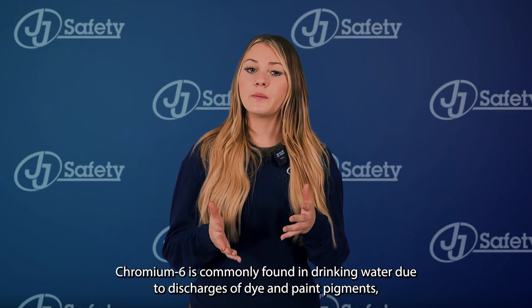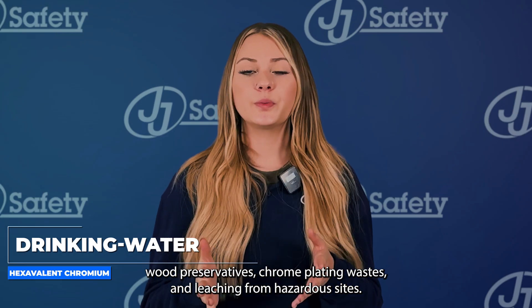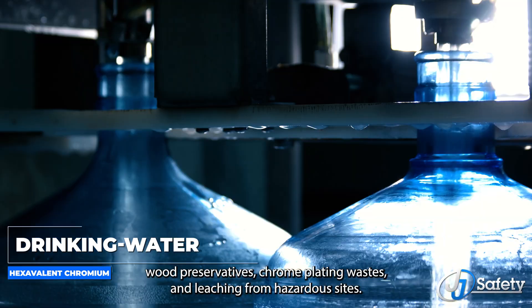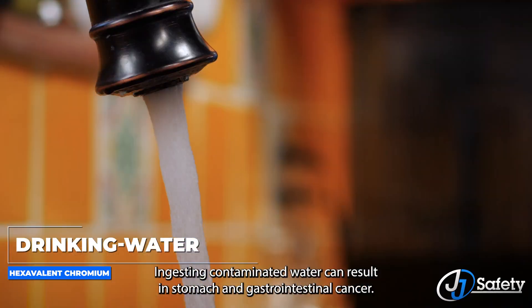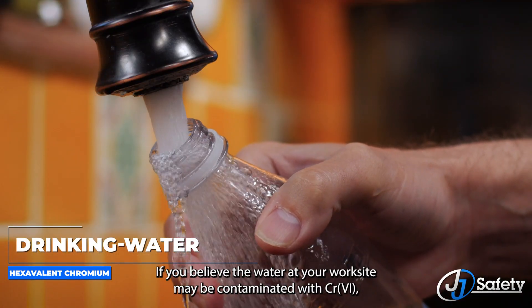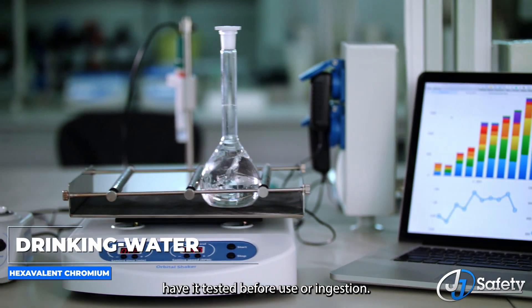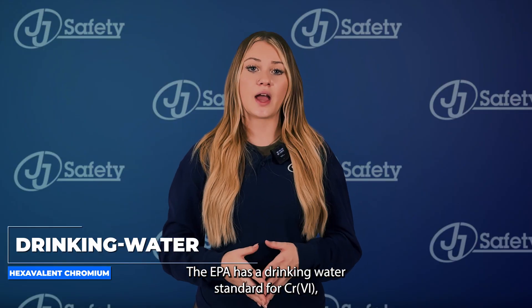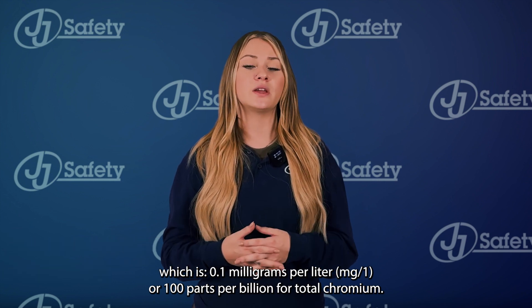Chromium 6 is commonly found in drinking water due to discharges of dye and paint pigments, wood preservatives, chrome plating wastes, and leaching from hazardous sites. Ingesting contaminated water can result in stomach and gastrointestinal cancer. If you believe the water at your work site may be contaminated with CR VI, have it tested before use or ingestion. The EPA has a drinking water standard for CR VI of 0.1 mg per liter, or 100 parts per billion, for total chromium.